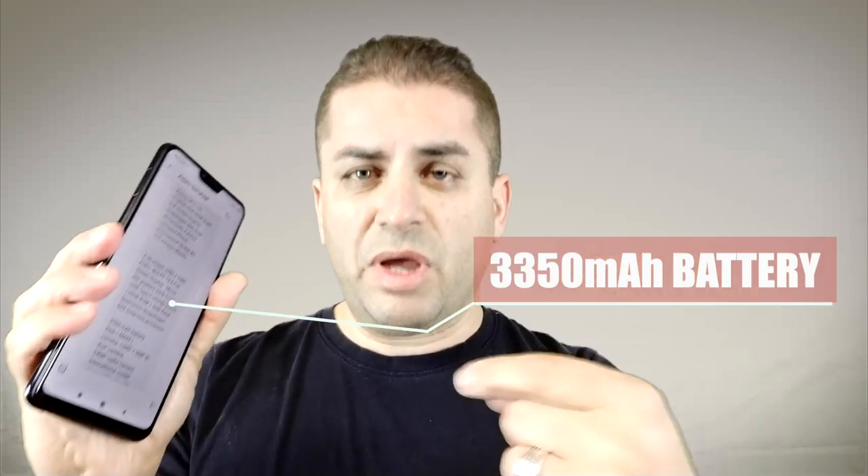The battery life on this is going to be a little enhanced compared to some of the other Xiaomi products. This has a 3350 milliamp battery which gets me about six to seven hours of screen time, and it definitely gets me through the day.